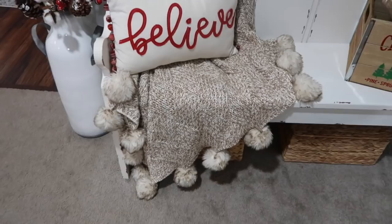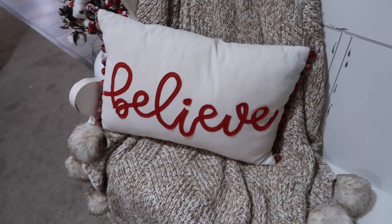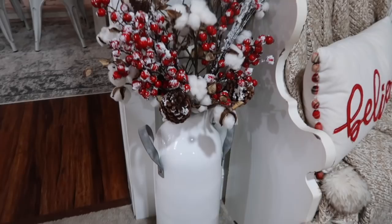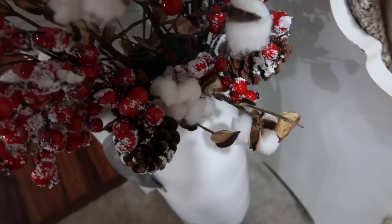This little pom-pom throw blanket I picked up last year from Macy's, and the 'Believe' pillow is from Kirkland's. This little milk vase is from Kirkland's and I keep cotton stems on here all year round — I just added some berries, and these berry picks were from Hobby Lobby.